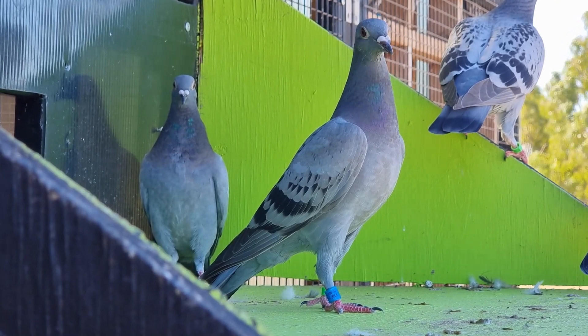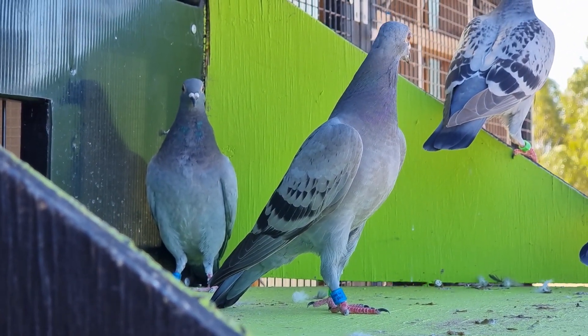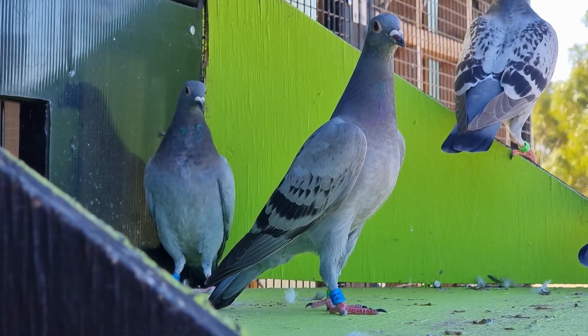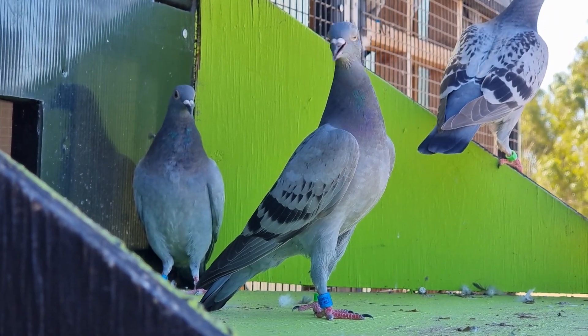Looking sharp — this one is a daughter of Storm crossed to Apache, so a really nice mix in this little hen here. She's the only one bred like that too, so hopefully we don't lose her and she makes it all the way through — but who knows, we'll have to wait and see.